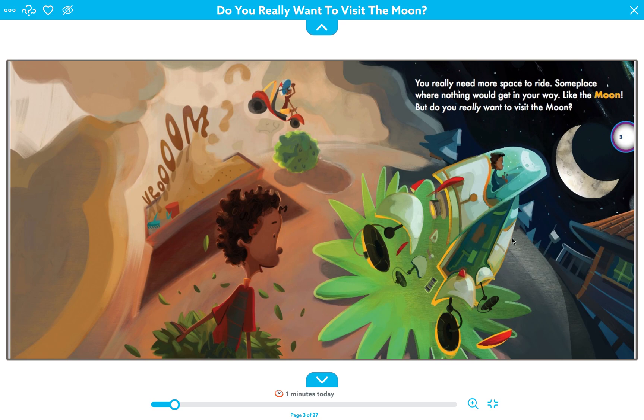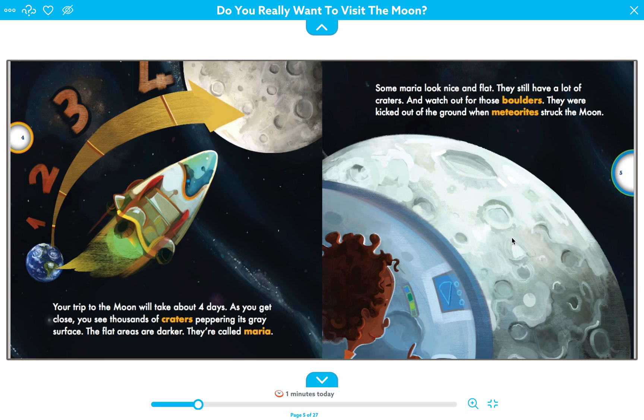The book begins: You really need more space to ride — someplace where nothing would get in your way, like the moon. But do you really want to visit the moon? Your trip to the moon will take about four days. As you get close, you will see thousands of craters peppering its great surface. The flat areas are darker — they're called maria. Some maria look nice and flat but still have craters. Watch out for those boulders — they were kicked off the ground when meteorites struck the moon.